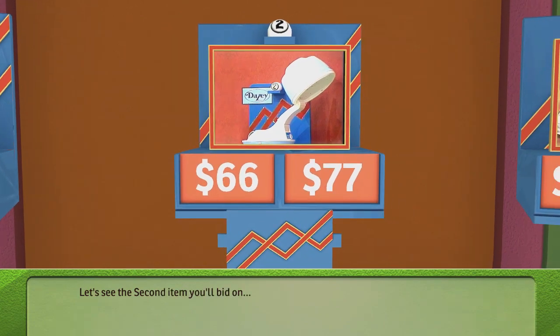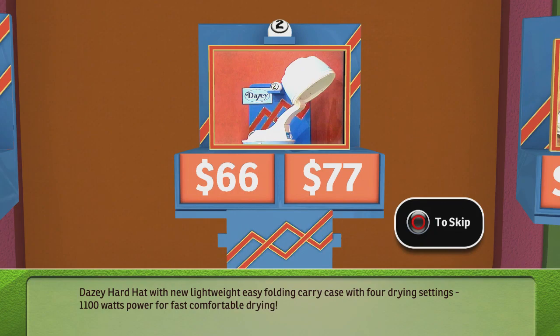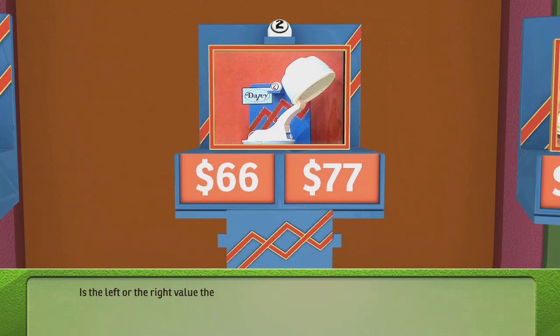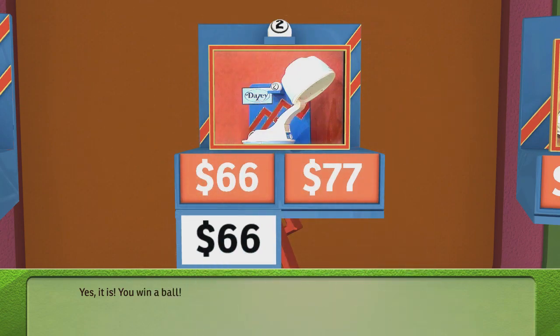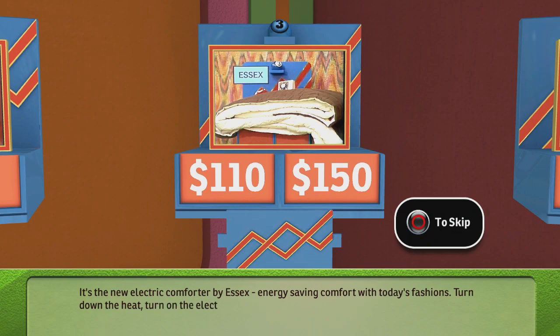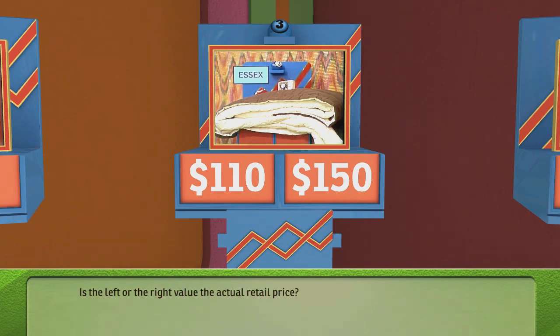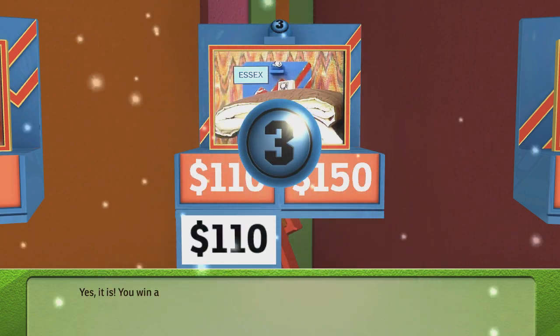Let's see the second item you'll bid on. It's the new electric comforter by Essex — energy-saving comfort with today's fashion. Turn down the heat, turn on the electric comforter by Essex. Is the left or the right value the actual retail price? You picked this value — yes, it is! You win a ball!